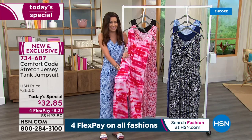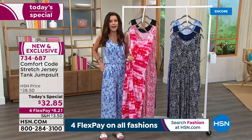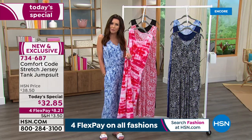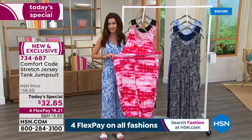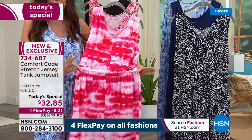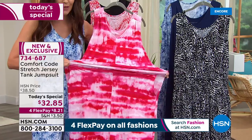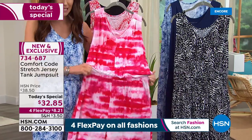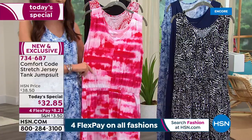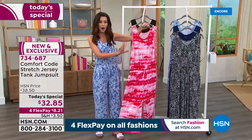You've got pockets, an already elasticized waist. You could put an obi belt over this if you really wanted to dress it up. But when we say one and done, it's completely one and done. $32.85 is your price just for today, and it's $8.21 to get it home. Your item number is 734687. We'll walk you through, but I know everyone is already jumping into the ordering process.